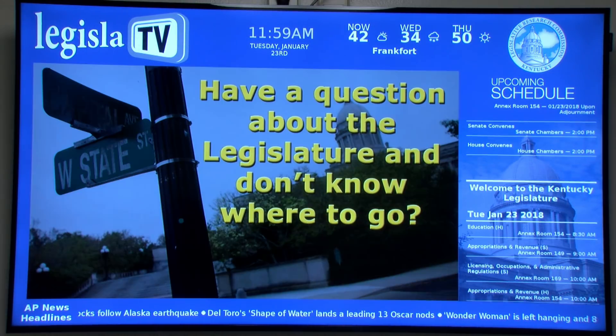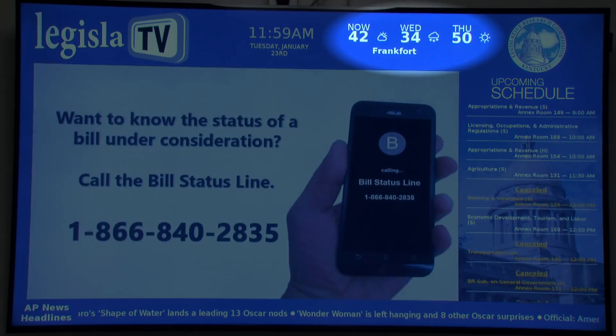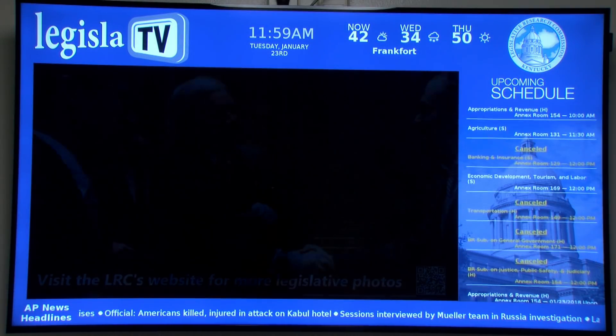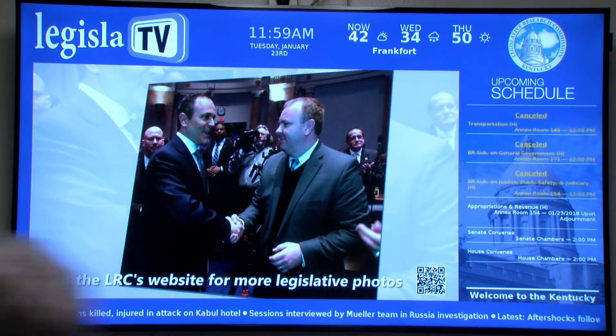LegislateTV is a new digital signage system displaying the time, current meeting schedules, constantly updated weather information, news briefs from the Associated Press, and a stream of hundreds of informational slides and videos on the legislature and the legislative process.